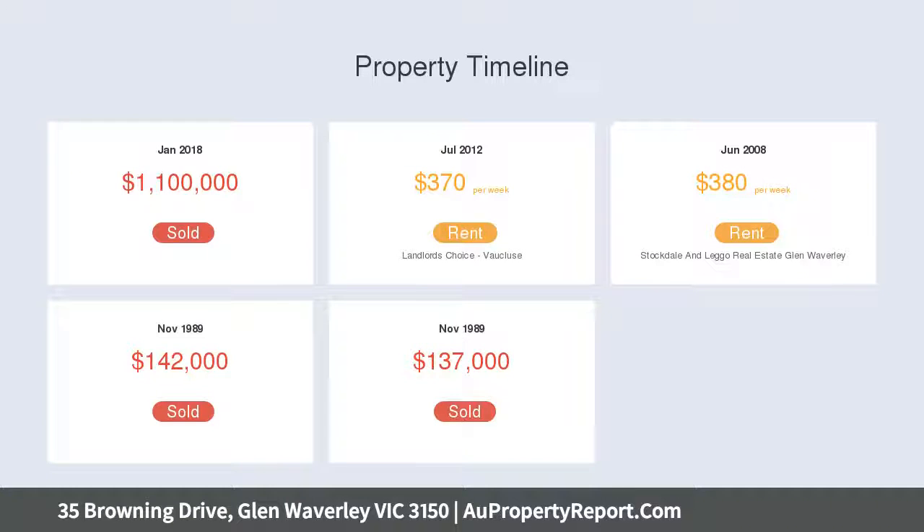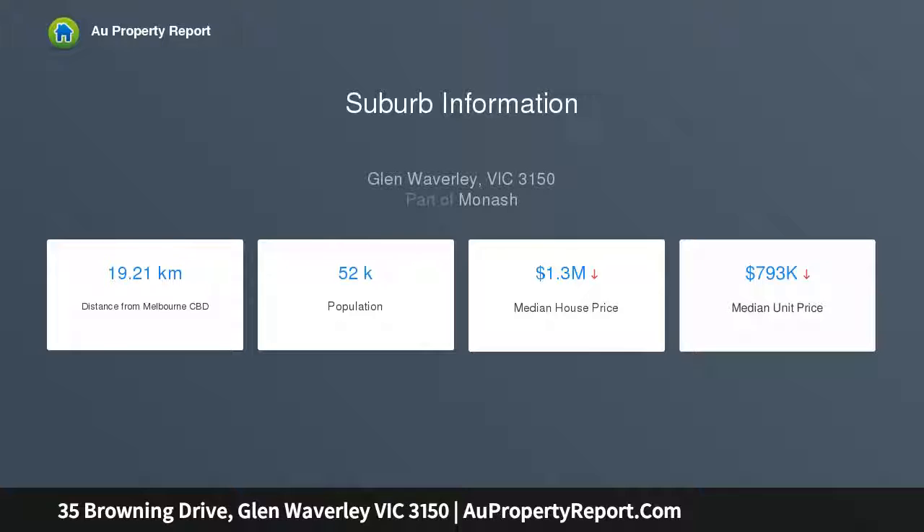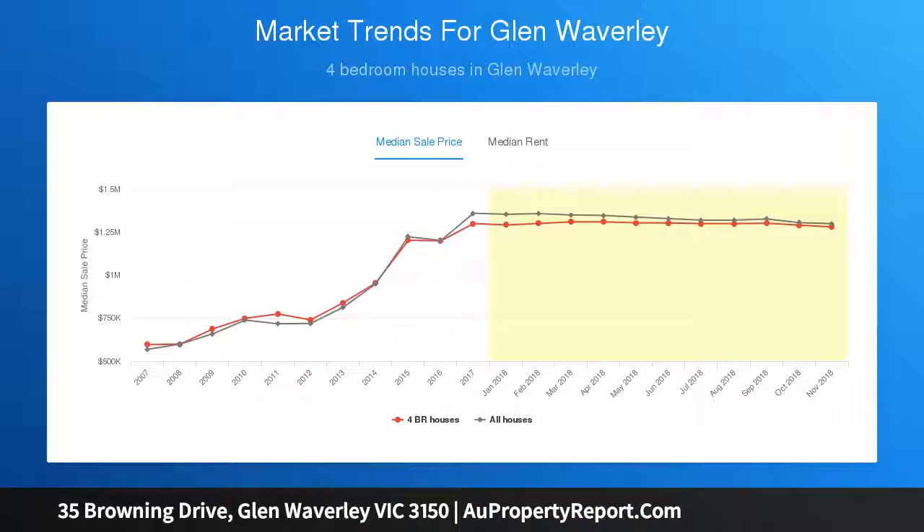A huge open plan kitchen, meals and family living room reflects elegant French provincial styling with stone benches, top of the range stainless steel appliances including integrated dishwasher and ovens, soft close drawers and cabinetry, and a high end stainless steel range hood.